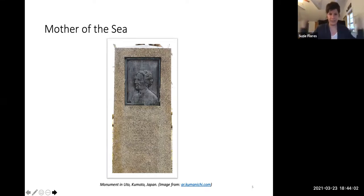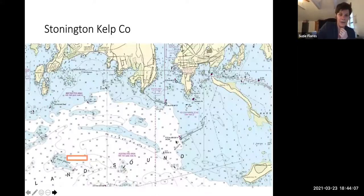A monument to her was erected in the 1960s, and she actually never set foot in Japan — which makes it even more amazing that she is celebrated there. All of that hard work flashes forward to Stonington Kelp Company. This image shows our farm — the little orange box in the bottom left corner is where we are located. Our farm exists underwater on a ten-acre site in Fisher's Island Sound, right at the Connecticut, Rhode Island, and New York water borders, over a sandy bottom with an average depth of 25 feet.